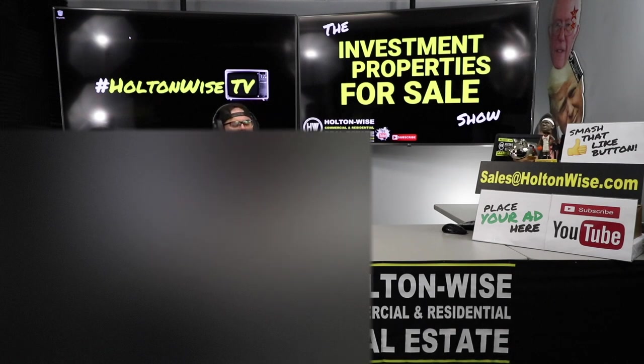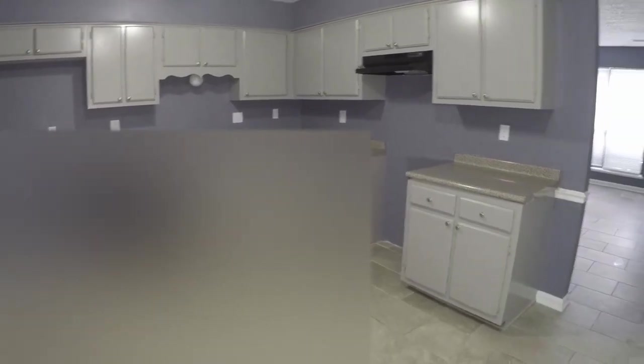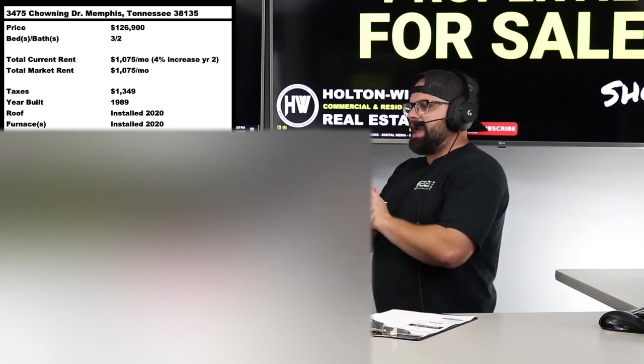I do my best to provide as much information as possible about the Cleveland market, because I am the number one seller of rental properties in Cleveland. In these other markets, I've partnered with the big dogs in their market. If you've got questions about Memphis, you want to contact Memphis Investment Properties directly — the contact information is in the show notes. If you'd like to buy this property, all offers need to go through them directly.